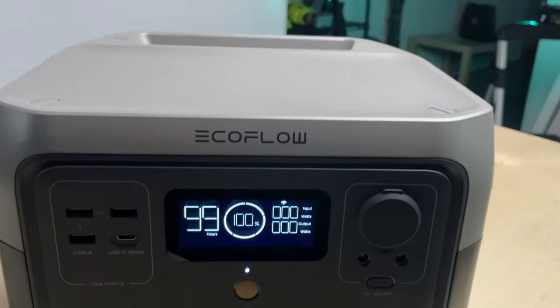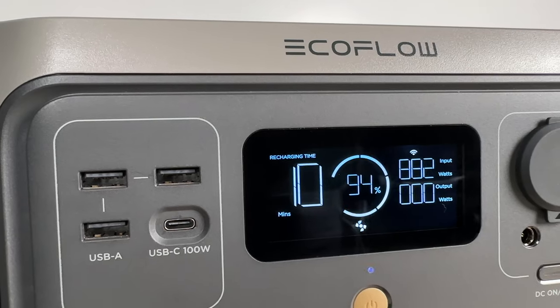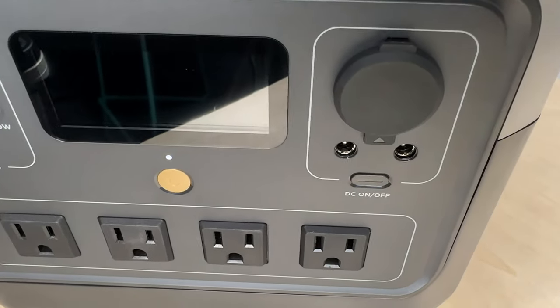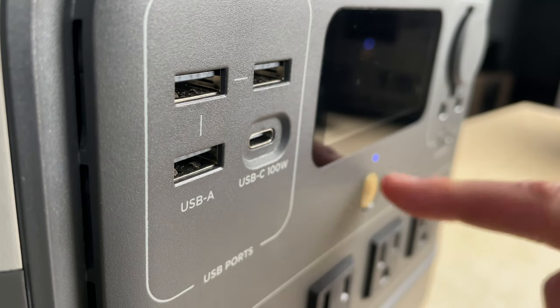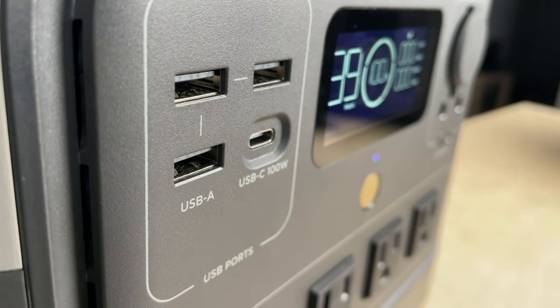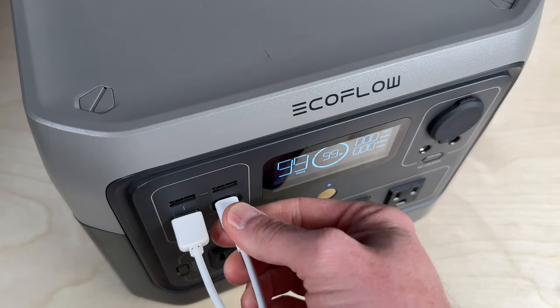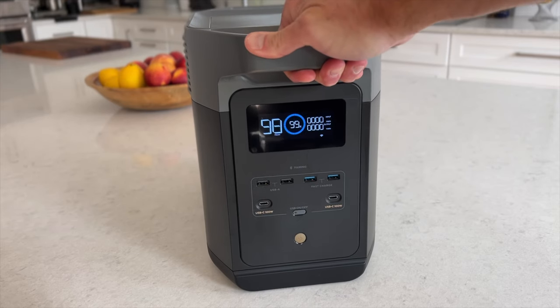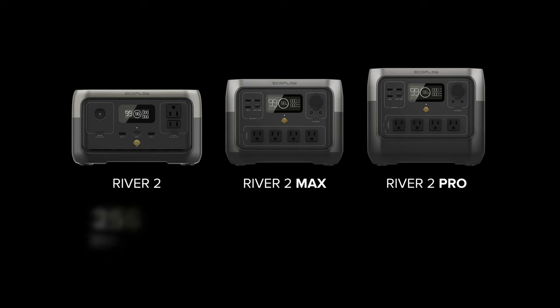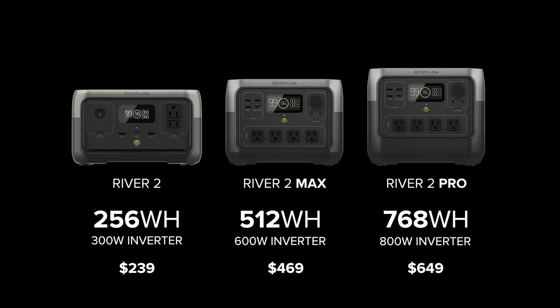To wrap up, I think the River 2 Pro is the best portable power station you can buy right now. These are perfect for a small car or van camper setup that needs to power a compressor fridge, fans, lights, phones, tablets, and other gadgets. They also work great in a tent or around the house to give you power where you need it. If you need a more powerful and expandable unit that can power pretty much anything you can plug into the wall, step up to the Delta 2. If you don't need quite as much battery capacity, look at the River 2 Max or even the River 2.